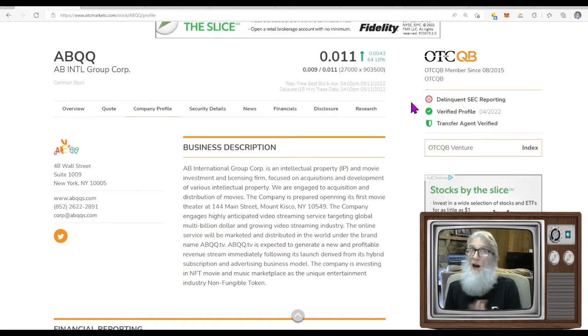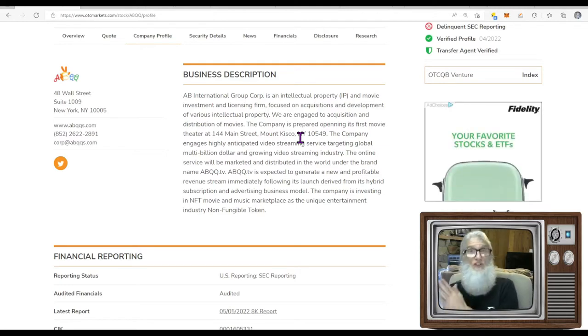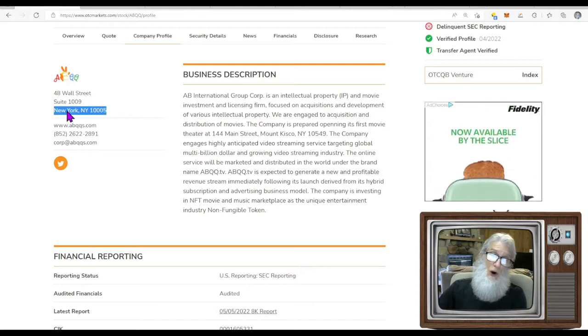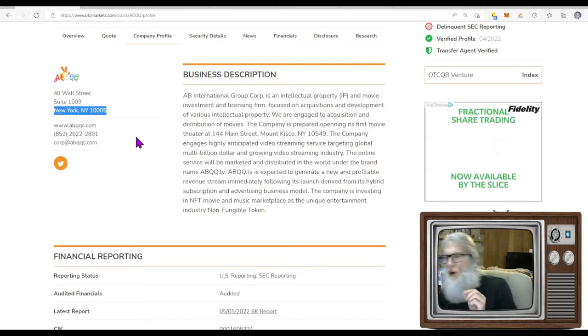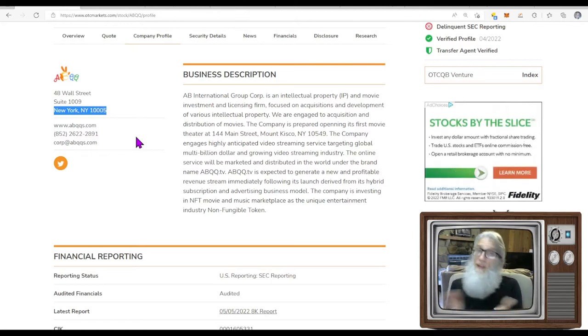They are delinquent on their filing, meaning they're late — that's not a good thing. We'll get a peek at that when we look at disclosures. The company works with intellectual property — primarily movies, TV shows, and internet content — and they're doing a lot of business over in China, though they are based here in New York. The company had news come out two days ago; there was no catalyst today but that seems to be the only thing driving this run.